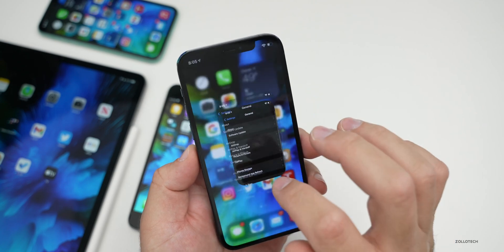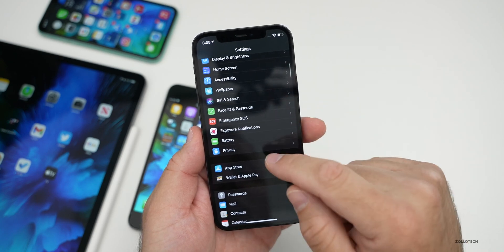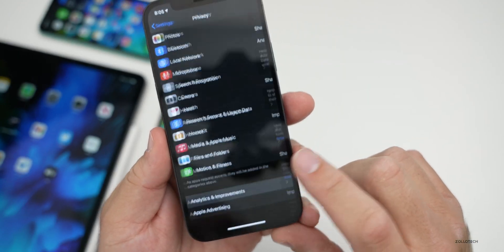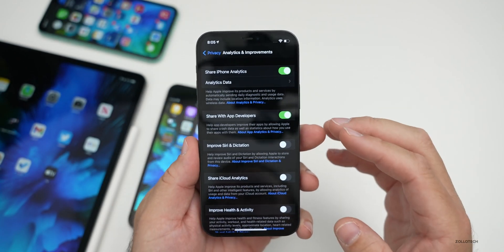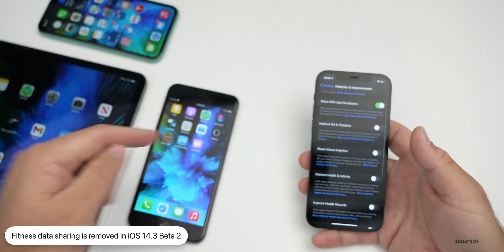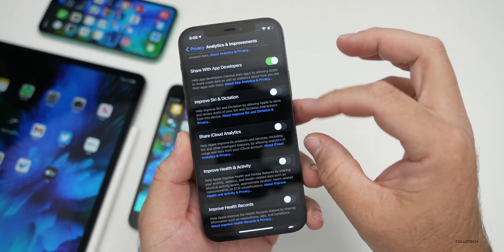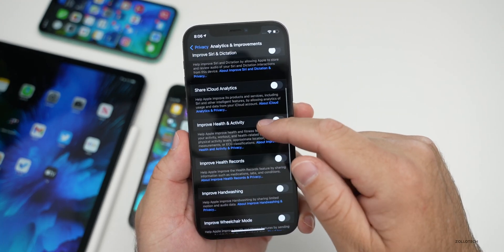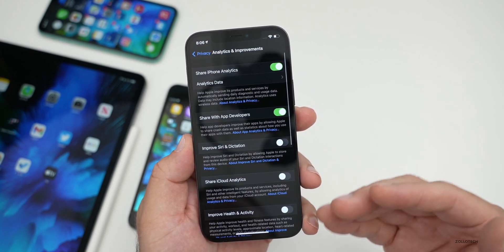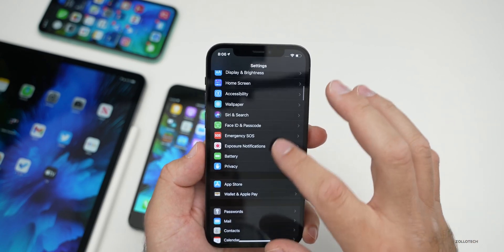Another change: going into Settings, Privacy, scrolling to Analytics and Improvements, they've removed the Fitness app sharing option that was added last time. Fitness+ is coming soon and some people still see the Fitness app on their iPad, but that sharing section has been removed with this update. They may bring it back closer to the Fitness+ release.